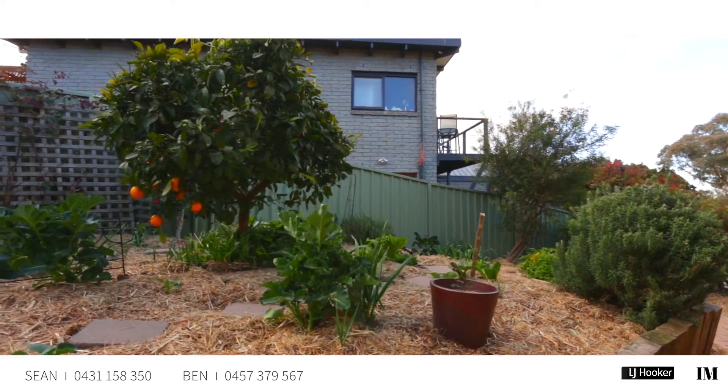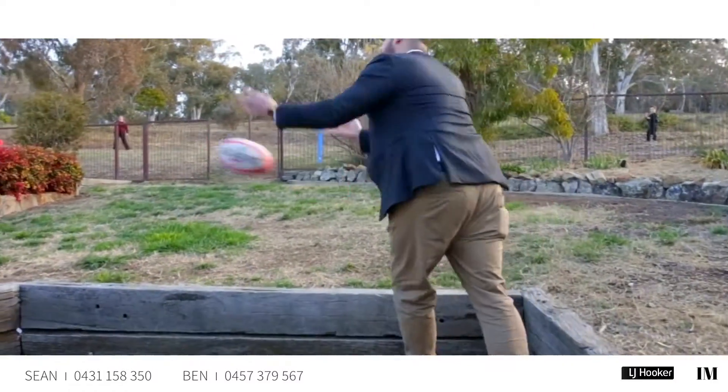Just here off the side of the house is a really beautiful established vegetable garden, and as I lead you up these steps you'll find there's more to this backyard than meets the eye.